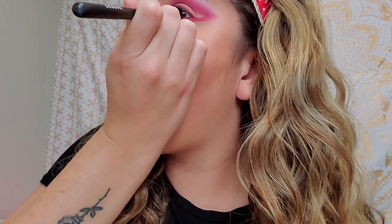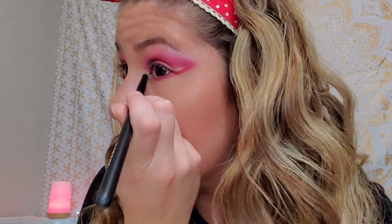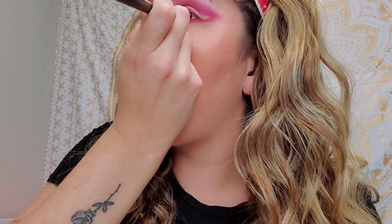Now I'm going to dip into Jawbreaker. It's looking super fresh and I love me some glitter, so I go heavily on that. Just like that — that is my eye look. I'm going to add some more glitter to the middle.